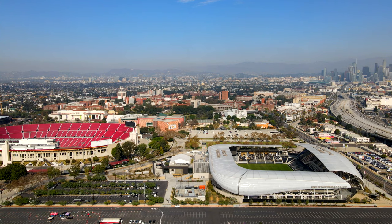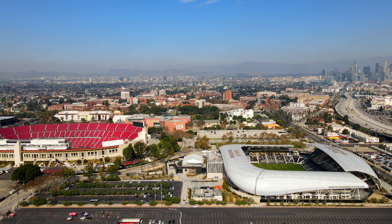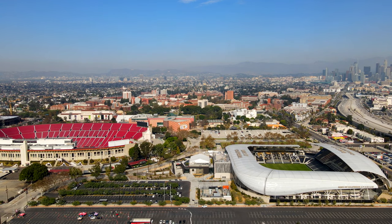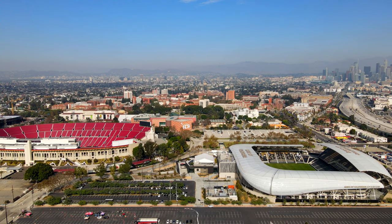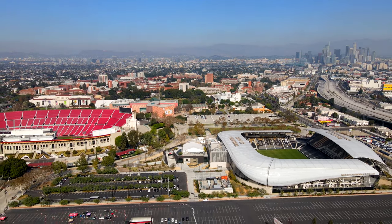Hey everybody, this is Captain Phillip with Airworthy Tours, your guide in the sky. Today we're taking a tour of Exposition Park, which is an urban park full of landmarks and attractions. We are clear for takeoff, so sit back, relax, and enjoy the tour. Exposition Park, or Expo Park, was established in 1872 as an agricultural playground. Today it is a 160-acre park in South Los Angeles, managed by the California Natural Resources Agency.